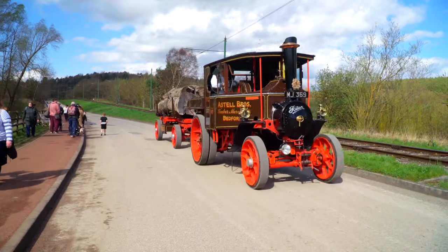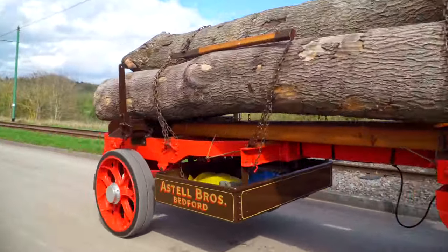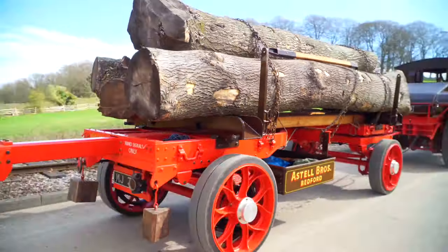To see more steam wagons, traction engines and road rollers like this, then click on the link on the screen now or in the description, and I'll see you there. Thank you.